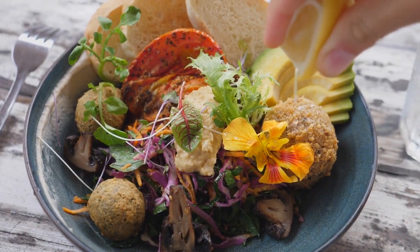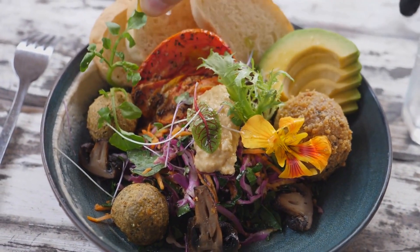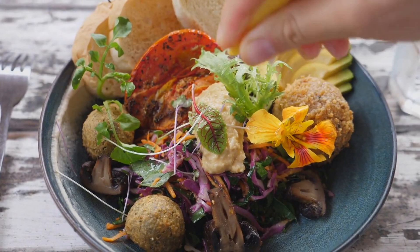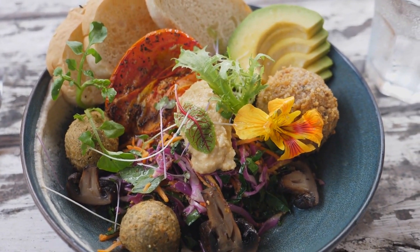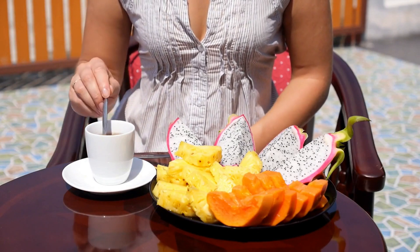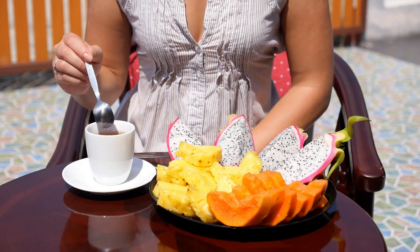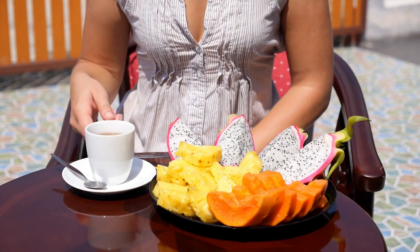Maintain a balanced diet. A nutritious diet rich in essential vitamins and minerals such as iodine, selenium, vitamin D, B vitamins, and zinc can support thyroid function and overall health. Include a variety of whole foods like fruits, vegetables, lean proteins, whole grains, and healthy fats in your diet while limiting processed foods and added sugars.